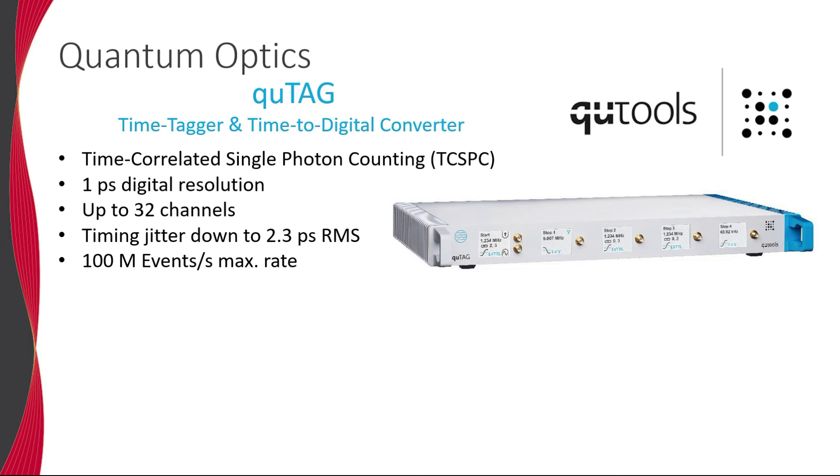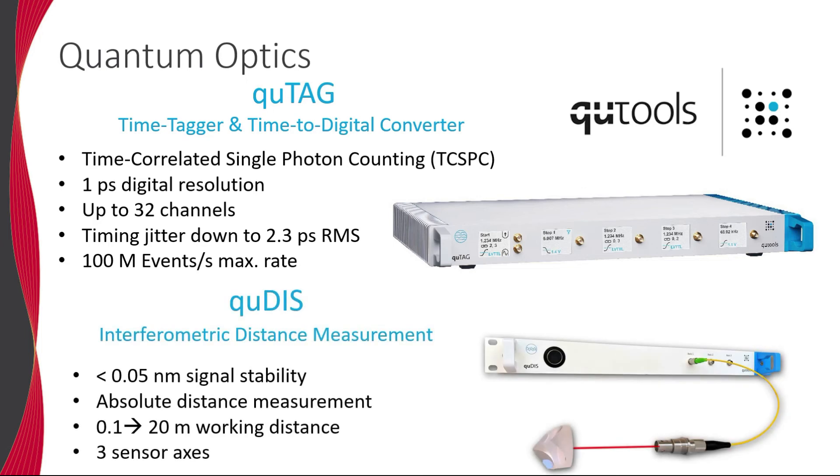Qtools also manufactures an interferometric distance and vibration measurement tool, the QDIS, which utilizes a confocal displacement sensor based on a Fabry-Perot interferometer, providing absolute distance measurements with less than 0.05 nanometer signal stability.